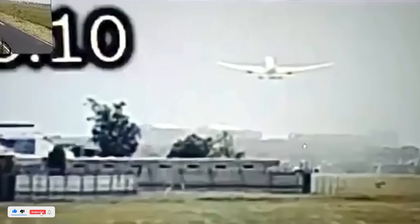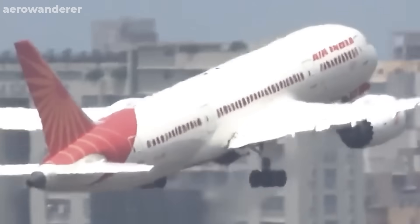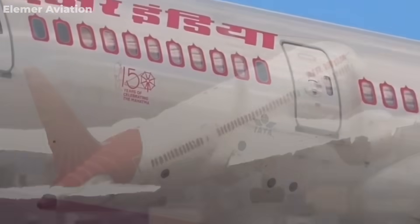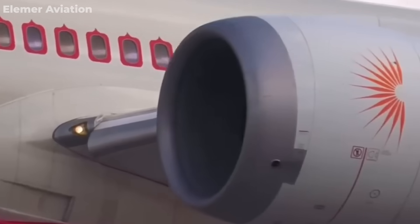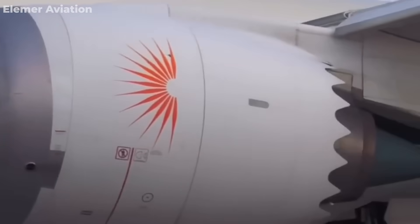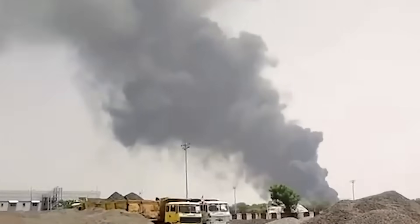In less than 30 seconds, both engines lost thrust while the aircraft was still only 65 meters above the ground. The crew had no time to react. The black box data confirmed the engines were still functional before the incident, but the combination of the captain's reflex, the untested seat pin, and the lack of a physical lock on the thrust levers led to the catastrophic loss of power.